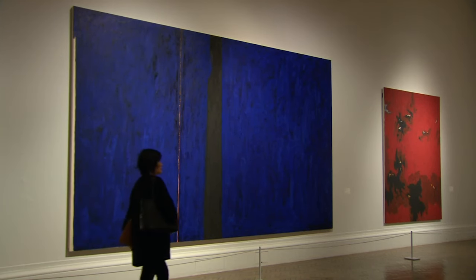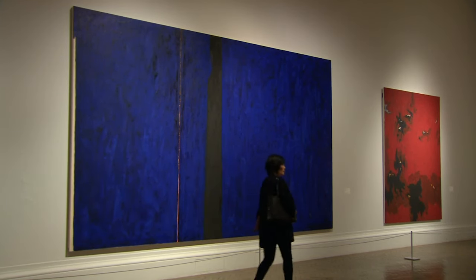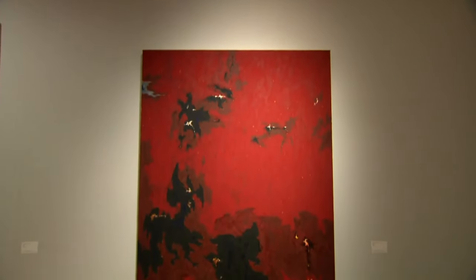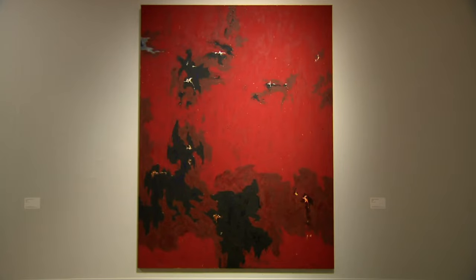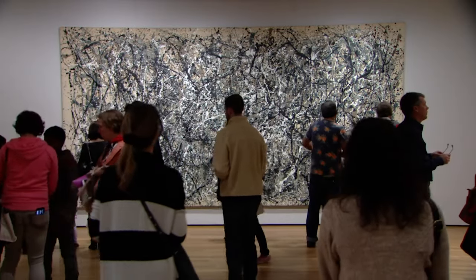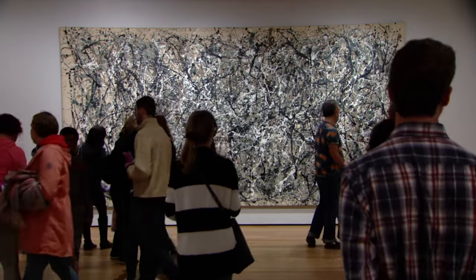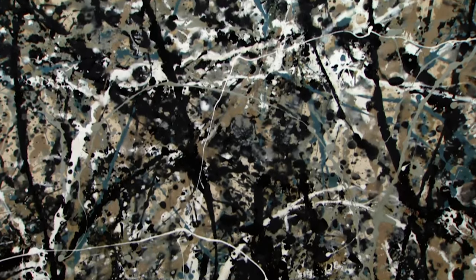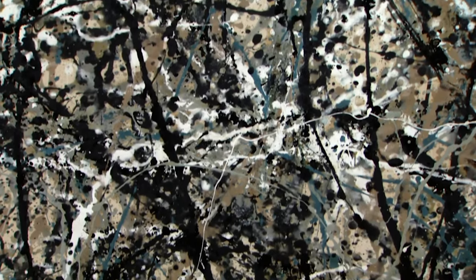These are by Clifford Still, the loner of abstract expressionism and a man of the West. Feel his moods — look where they come from. And what about this, from Jackson Pollock, hero of the American West and this film's ultimate destination.